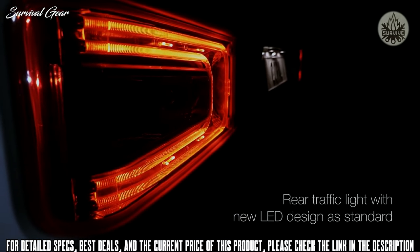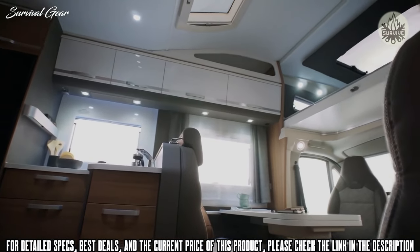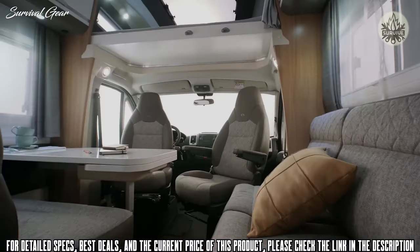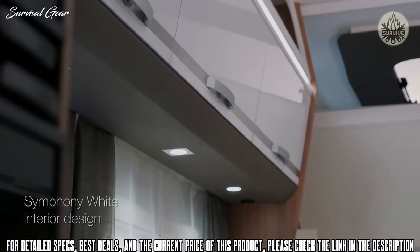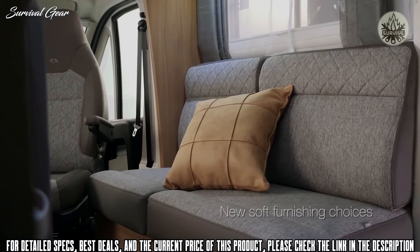With a maximum load of 150 kg, the garage comes with two full-sized external doors as well as interior access, and the bed is manually height-adjustable to increase load space. In common with other garage layout Adrias, the Coral XL also gets 12V, 230V and USB sockets in this super-sized locker, plus improved illumination and new flooring with two drain holes.